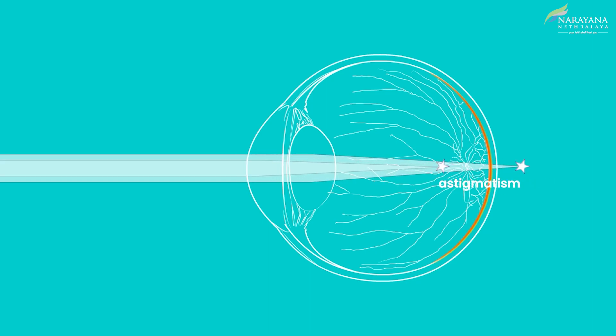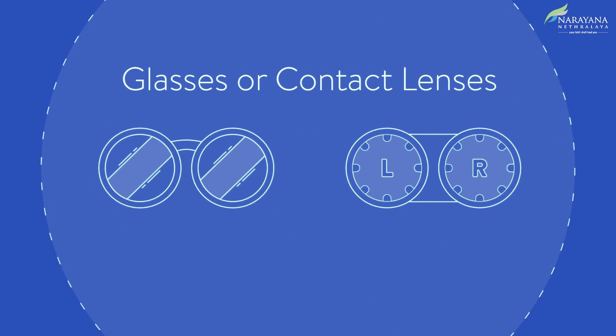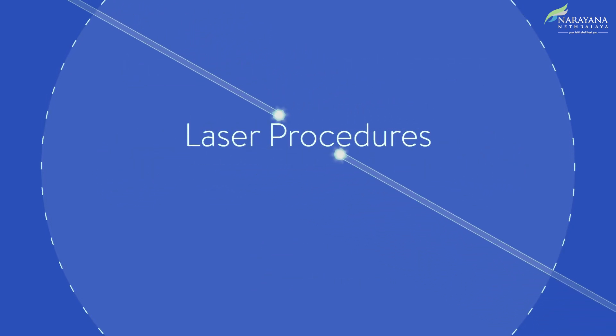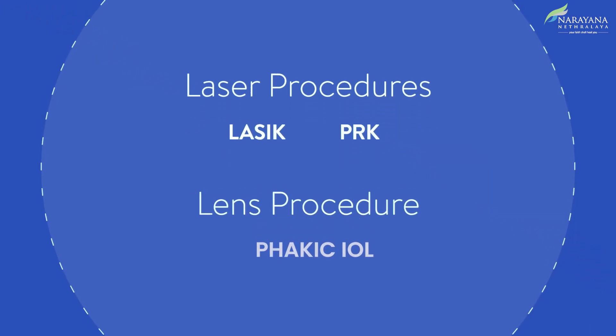There are several vision correction procedures that help focus this light on the retina, enabling the eye to see clearly. Glasses or contacts were traditionally used for vision correction, but there are better and more permanent solutions available these days. The various options that can be advised for vision correction include LASIK, PRK, and Phakic IOL. Let's dive into understanding each of these procedures.